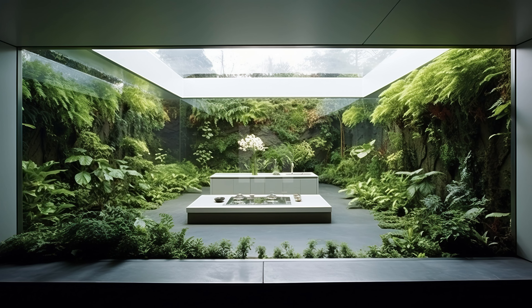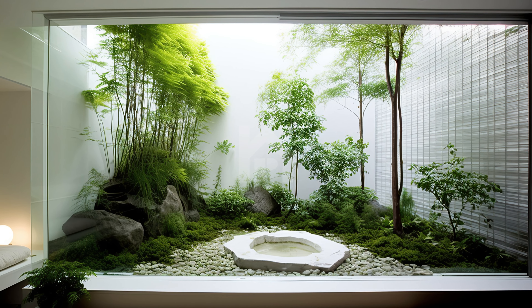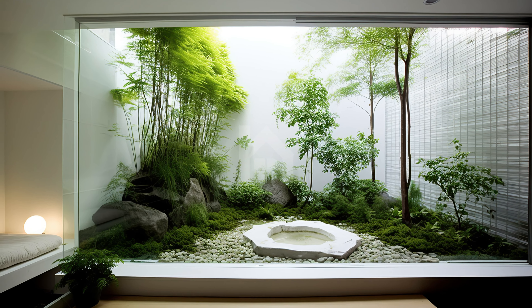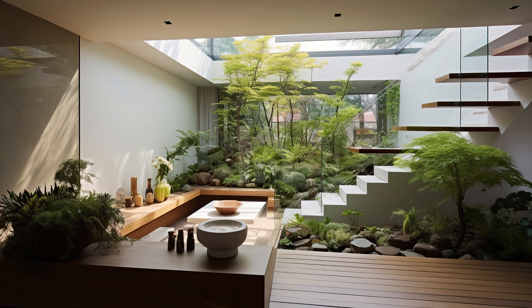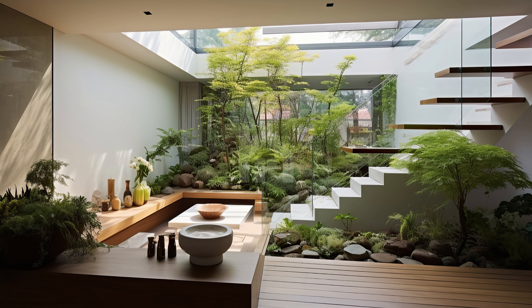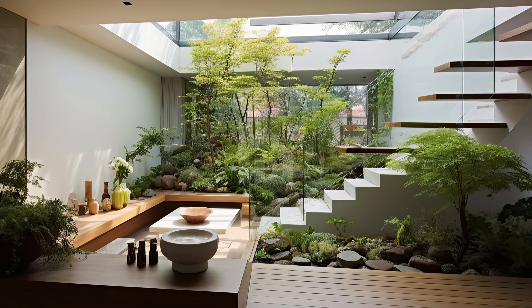Welcome to this installment of our series on the secret garden indoors, this time featuring a stunning modern minimalist house. In this video we will take you on a captivating journey through a hidden oasis right in the heart of a sleek contemporary residence. You won't believe how the natural world seamlessly integrates with the minimalist design in this indoor paradise.